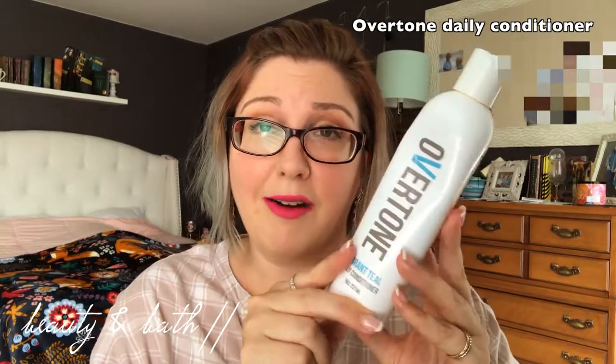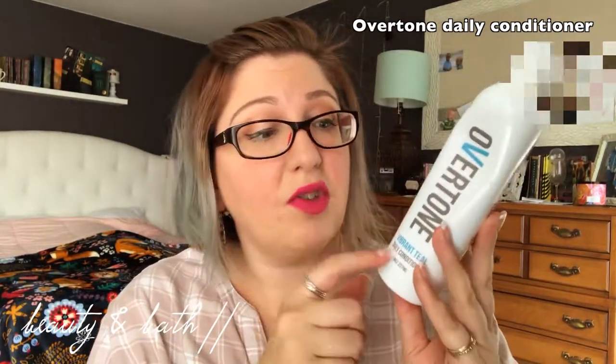These daily conditioners usually run about $17.99 to $18.99. You can also purchase the once-a-week deep conditioners — I've never tried those but I've heard great things. If you color your hair vivid colors like I do, I definitely recommend Overtone. They have so many different ranges of colors too.